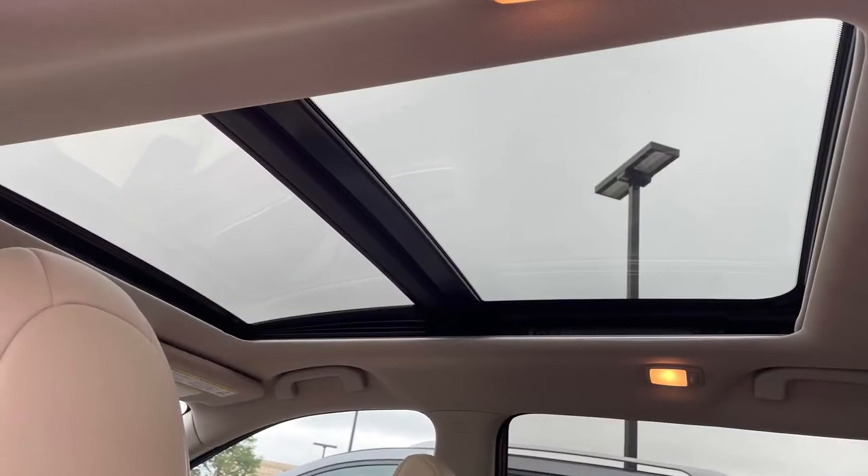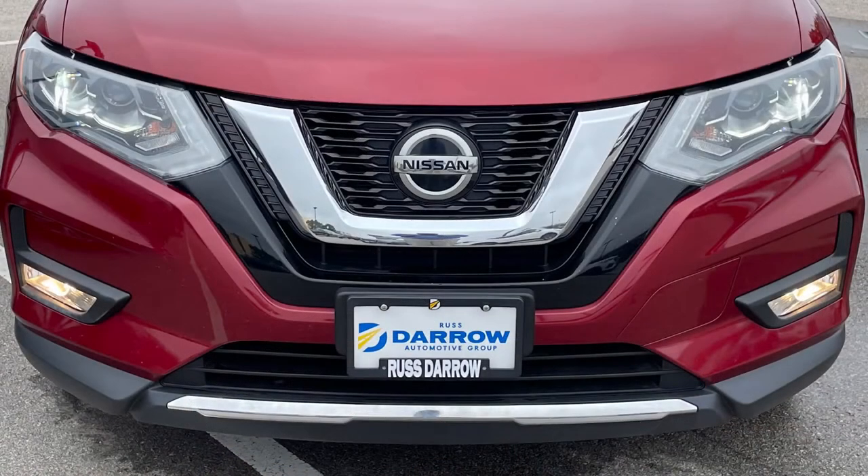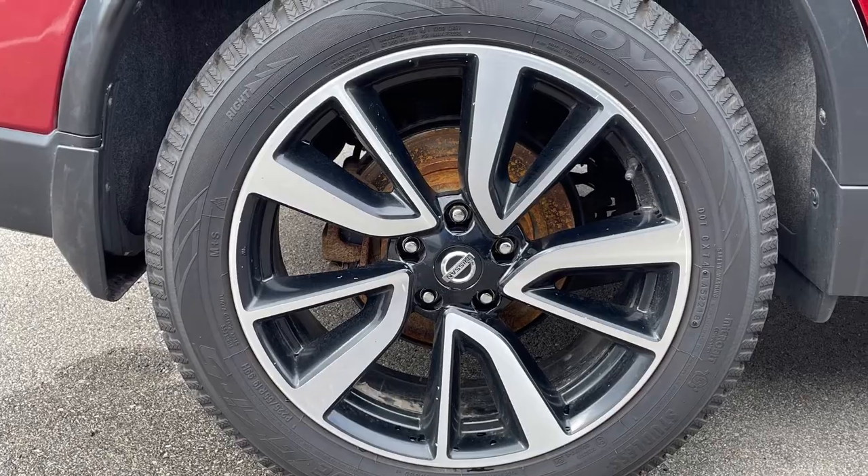The premium package gives this Rogue a panoramic moonroof and LED headlights for better visibility at night, while the Platinum package adds 19-inch alloy wheels and intelligent cruise control.